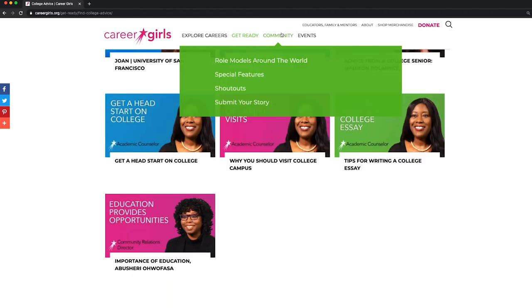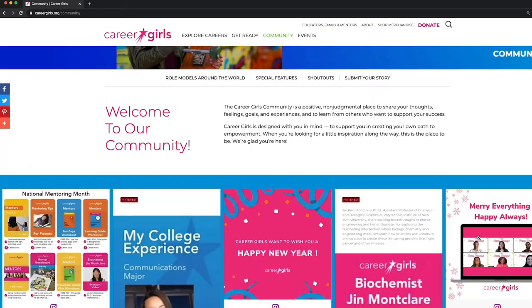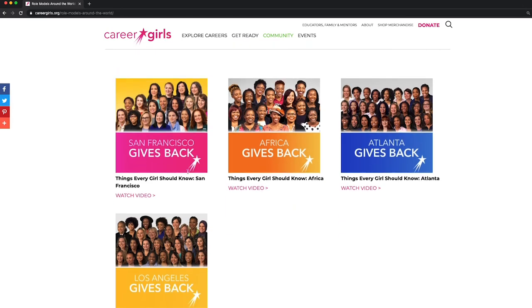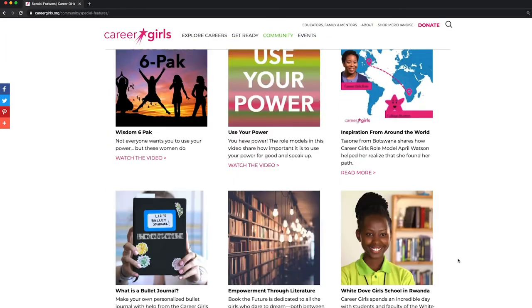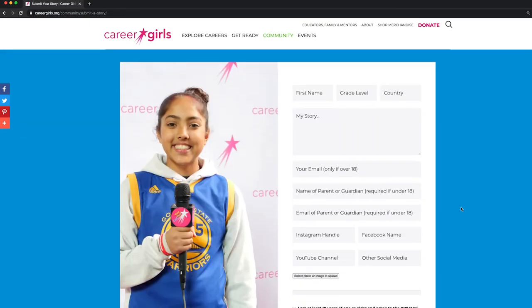For more inspiration, visit our community section. Here, you'll find our social media posts. Watch the role models give back videos from different places around the world. Enjoy the collection of stories and videos from our Career Girls community. You can also submit your own stories here.